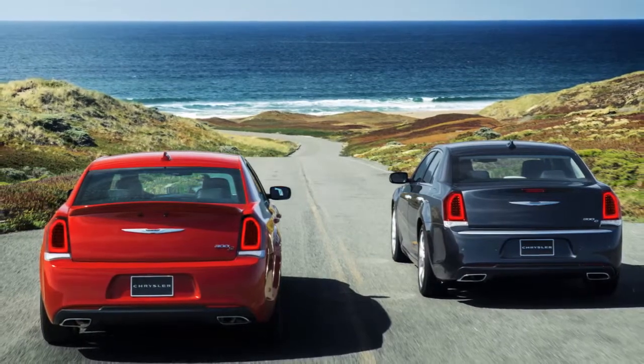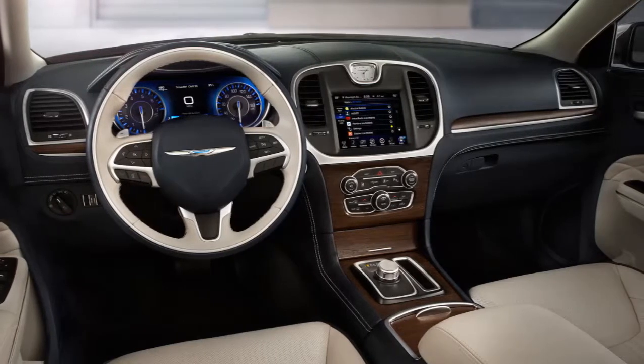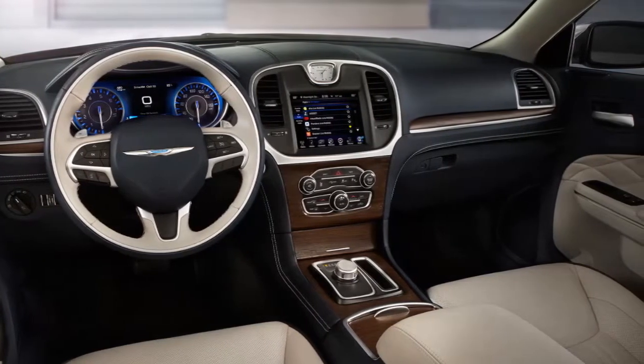The new 7-inch customizable driver information display delivers real-time information on performance, navigation and vehicle status using full-color graphics.